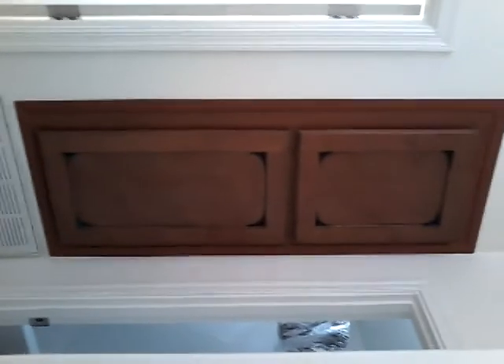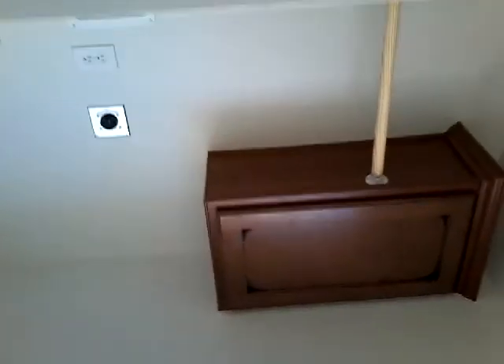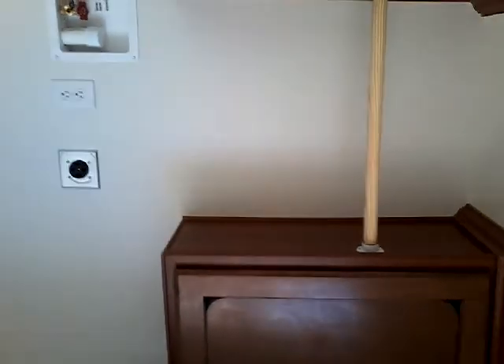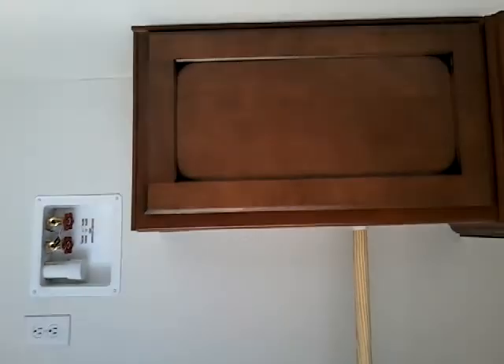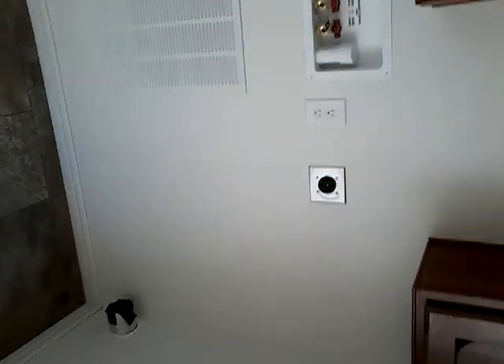This is the heat pump ready area with the return air there. And the laundry room has the washer dryer, overhead cabinet with the rod in between, and washer dryer hookups.